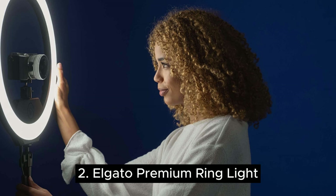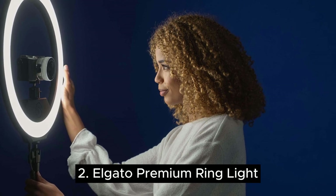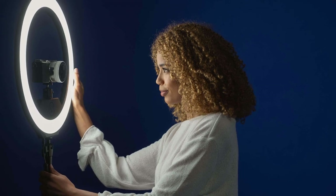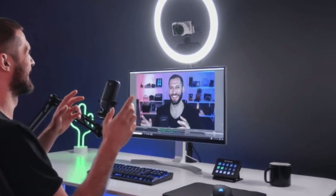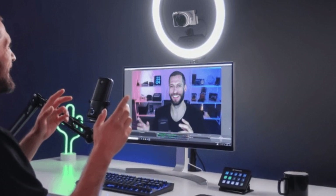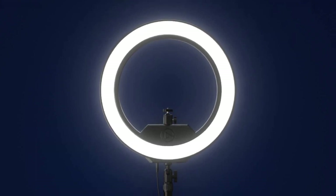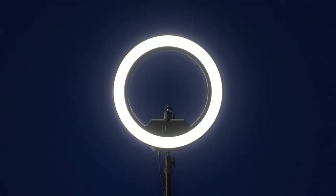Number two is the Elgato premium ring light. A brand that has become synonymous with gaming, Elgato offers a premium 17-inch, 45W ring light that boasts 2500 lumens to simulate an ultra-bright environment for streaming. The professional construction of the Elgato ring light makes it a favorite option, but it's the 2900 to 7000K adjustable color range that really sells it for streaming and content creation. Recreate the warm amber hue of the sunset or bathe your space in a cool attractive blue while eliminating shadows and making your best features pop.